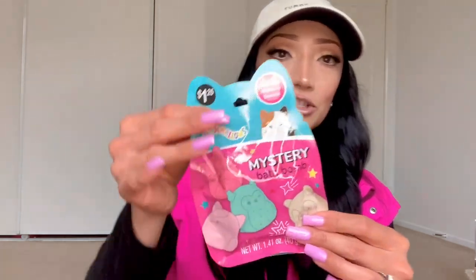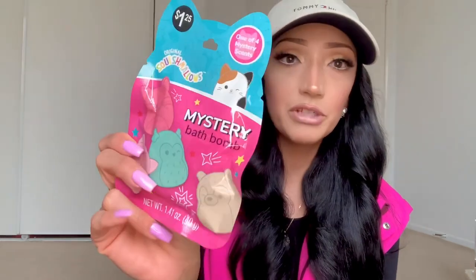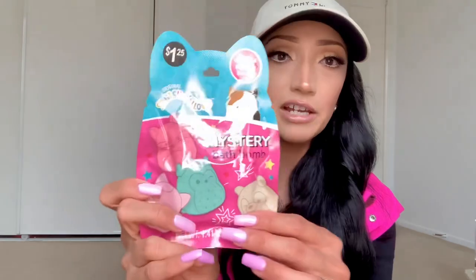He loves Squishmallows, so we saw this at Five Below a couple of weeks ago — it's a mystery bath bomb for $1.25. He was begging for it and I was like no, so I ended up buying it and sticking it in his Easter basket. He does have eczema, so for Cash, I let him play almost like sensory — I give him a bowl of water and just let him play with the bath bomb with his hands and little toys. And then this little cute headband from the 99 cent store; he loves wearing his little headbands.